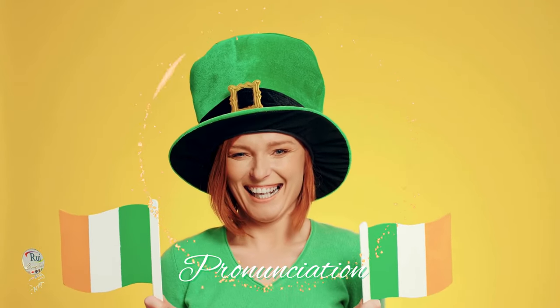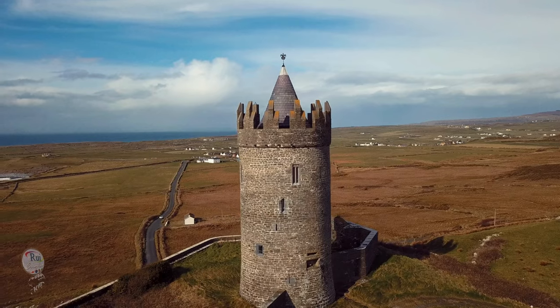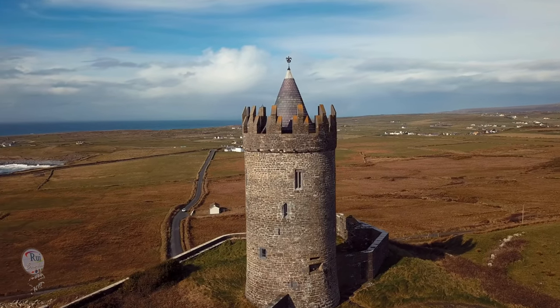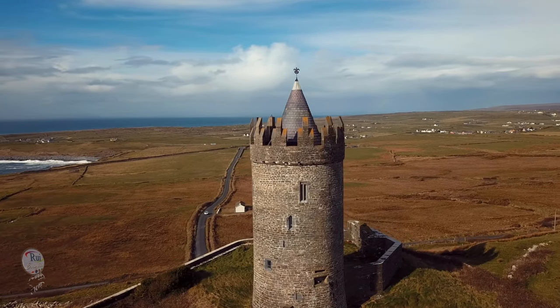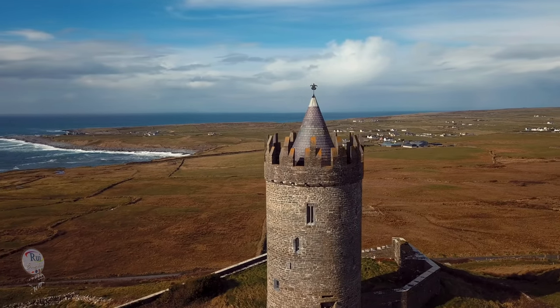TH sound. Unlike American English where TH can be voiced, as in 'there,' or unvoiced, as in 'thin,' Irish English typically uses a voiceless dental fricative sound for both. Imagine placing your tongue between your teeth and blowing air through.